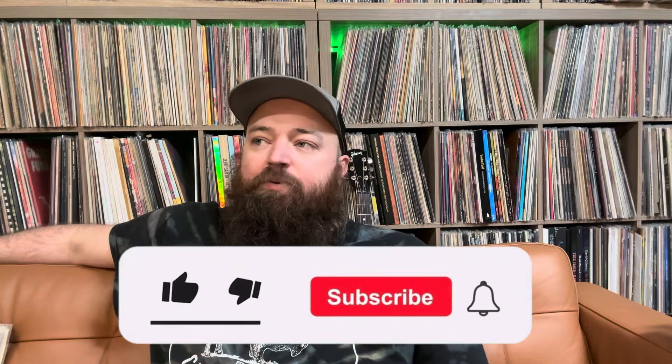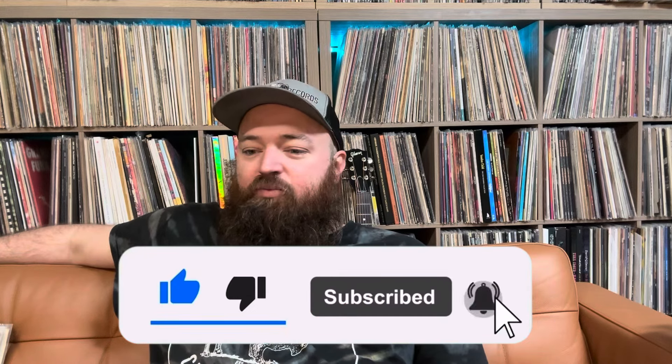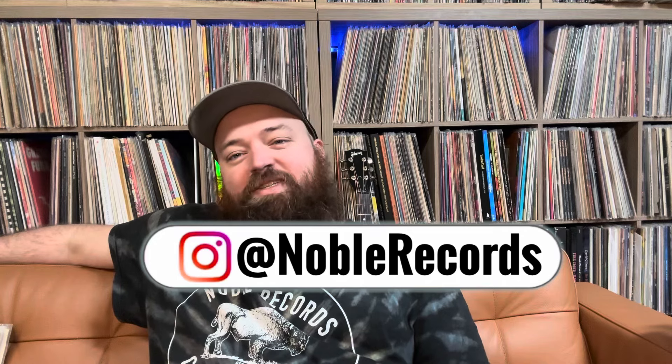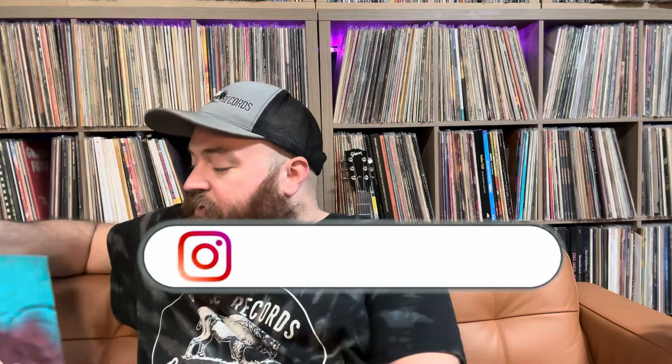Hey guys, Dylan from Noble Records coming at you with another video. This is a collection video — we own a shop in Matthews, North Carolina. Anytime we get a cool collection in that's something kind of special, I will try to highlight it in a video. This is a cool one — I've never gotten one quite like this before, and when I started posting about it on Instagram a bunch of people were like, 'make a video,' so this is the video.